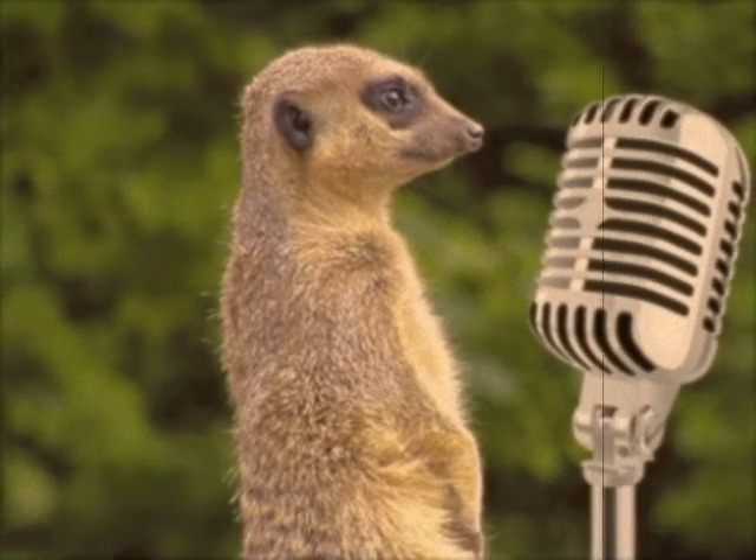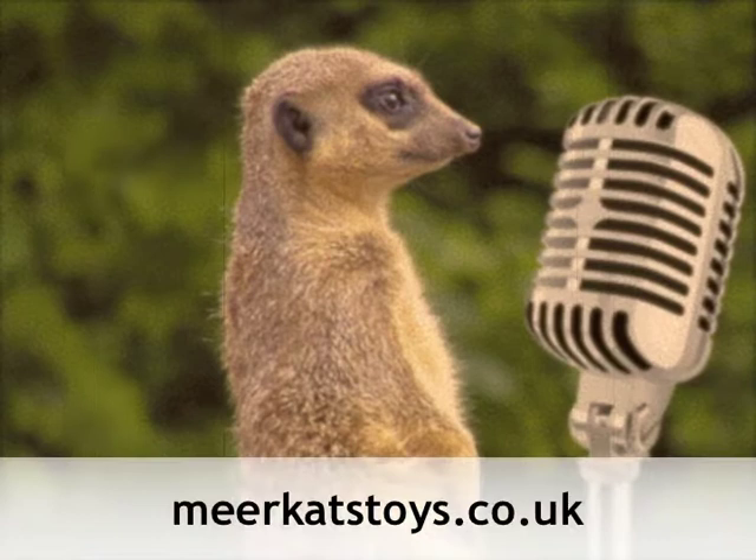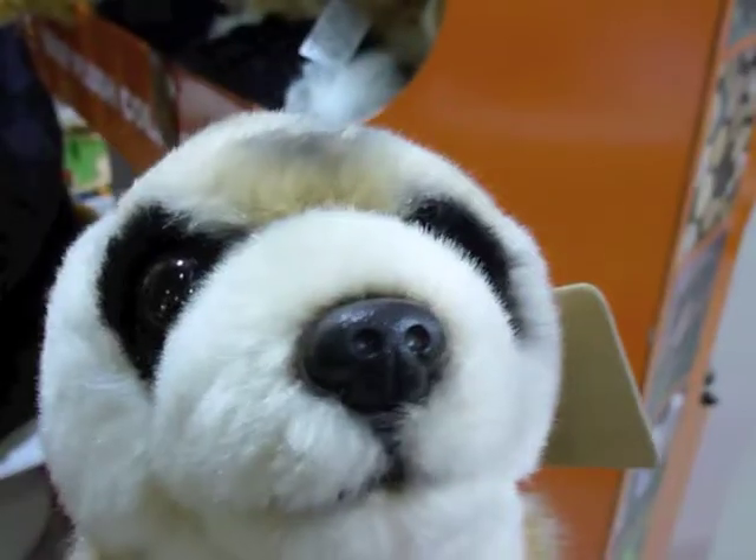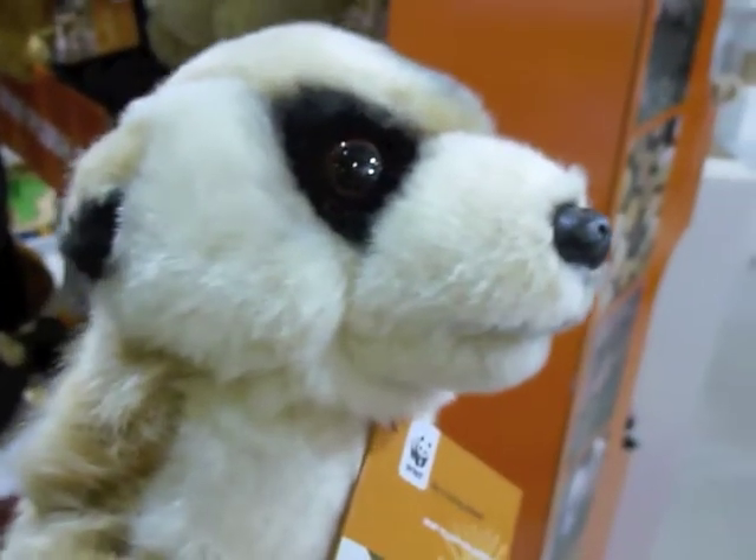Your Meerkat News from meerkatstoys.co.uk. This is the WWF Meerkat.